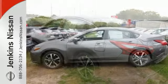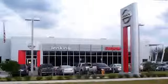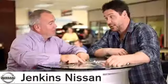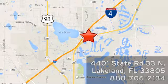Beauty runs deep in this Altima. Stop in and check it out before it's gone. At Jenkins Nissan, honesty is our policy. We're conveniently located at 4401 State Route 33 North in Lakeland, Florida.